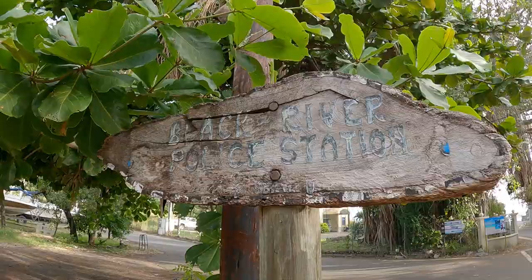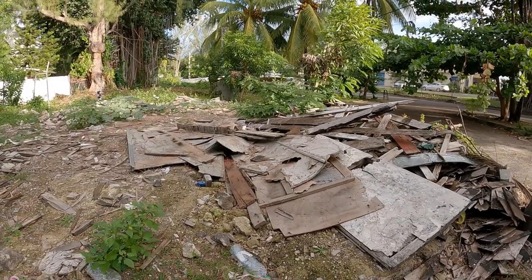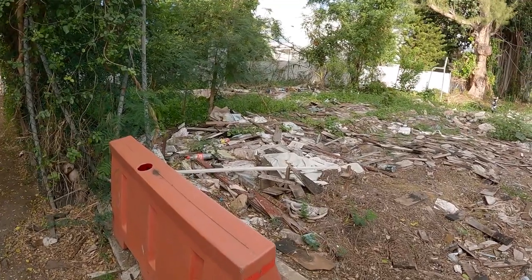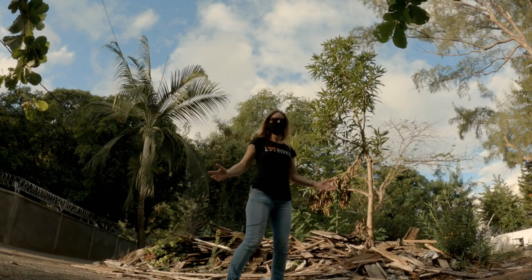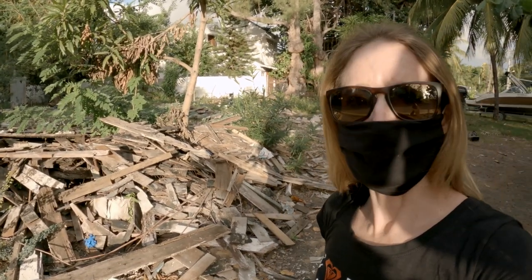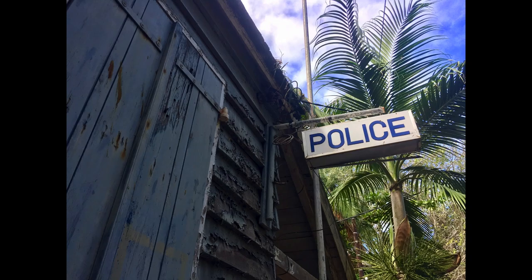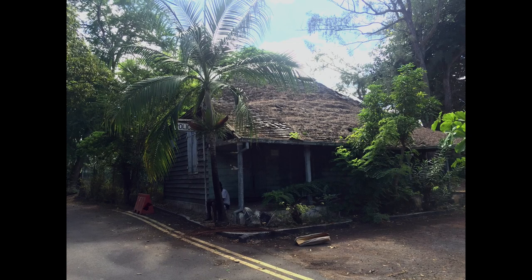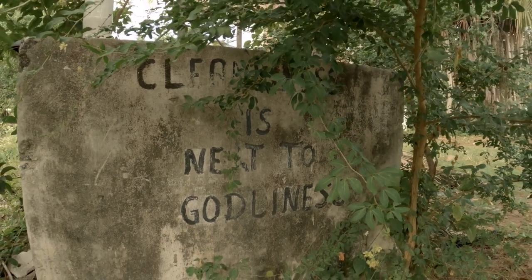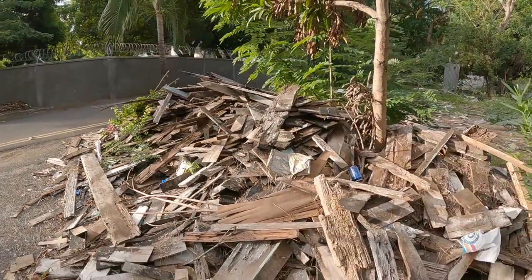I'm going to take you now down one of the side streets to the old Black River Police Station. This is a bit of a sad thing because this was the site of the old Black River Police Station and it was a beautiful building. Luckily I took some pictures just very recently, so I'll show you what it looked like. It was a real old colonial building — a bit sad to see; now it's just remnants of bits of wood and rubble.